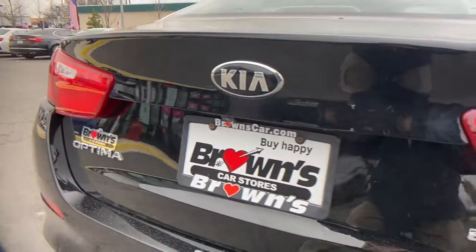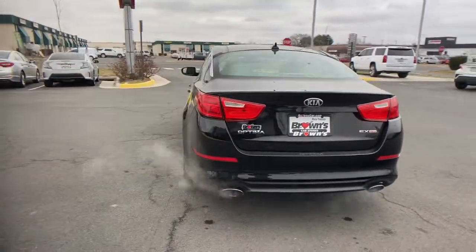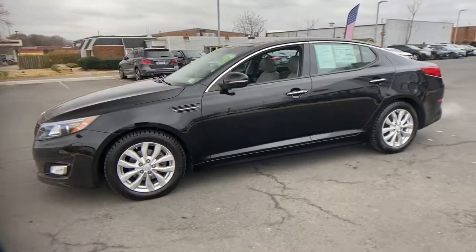These are just some of the great options this vehicle comes with: electronic stability control, trip computer, bucket seats, power windows, wheel locks, four-wheel disc brakes, and power steering.